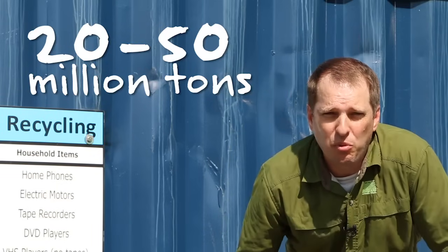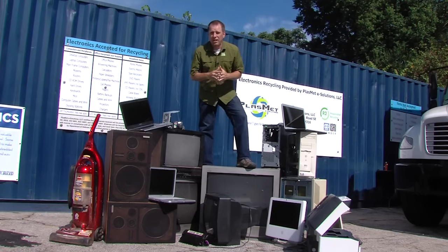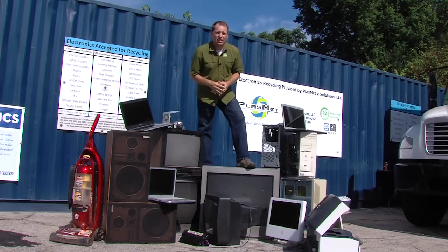Every year globally, we generate 20 to 50 million tons of e-waste. And according to the US EPA, less than 20% of that gets recycled. And today, we're going to find out why we need to be doing a much better job.